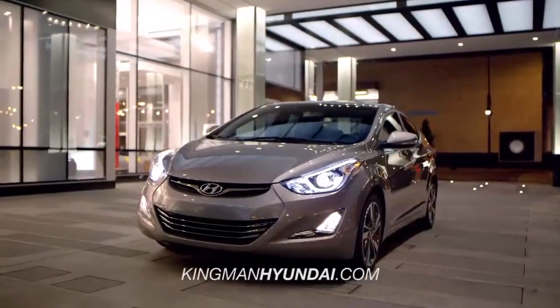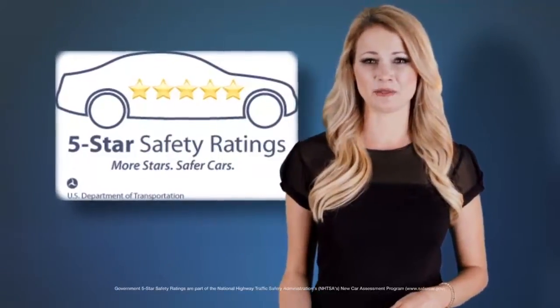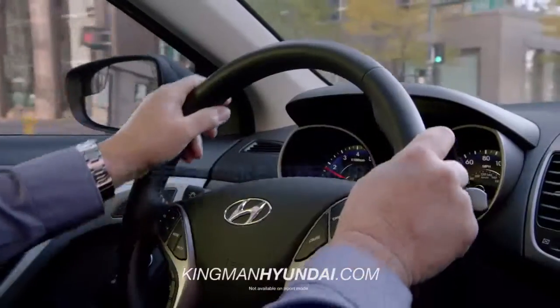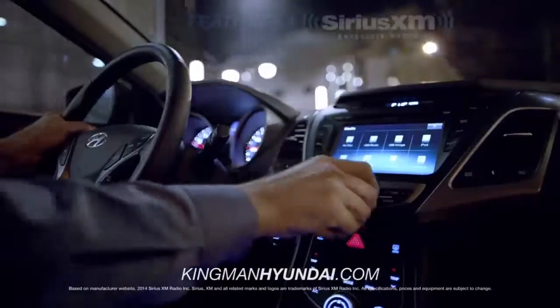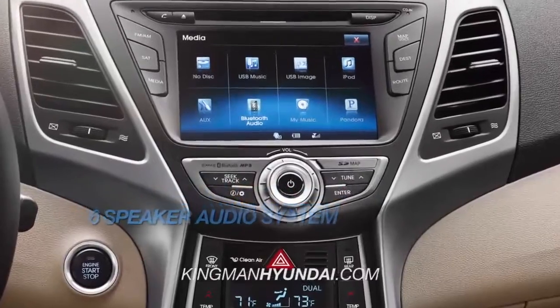And when it comes to standard features, the Elantra delivers with a 5-star overall safety rating, EPA-estimated 38 miles per gallon highway, driver-selectable steering mode, Sirius XM radio, heated side mirrors, and a 6-speaker audio system.